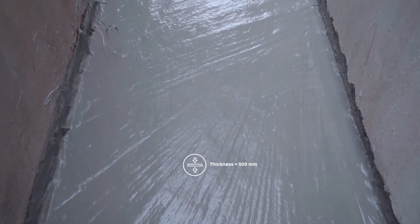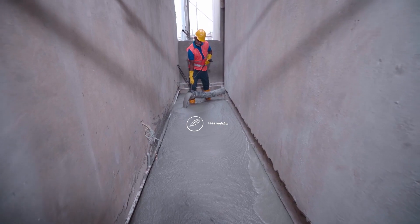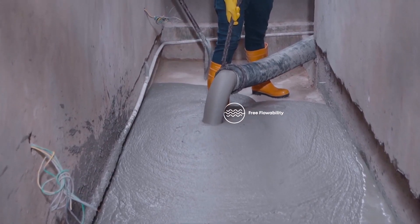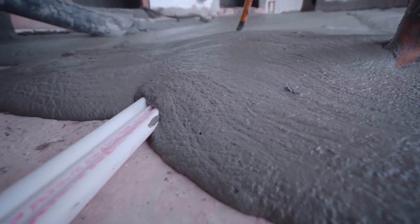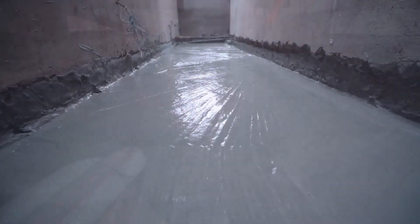Tokyo Supermix lightweight foam concrete has successfully laid up to 500 millimeter thickness fillings for projects. Supplied lightweight foam concrete is primarily used to fill voids arising from floor level modification without overloading the structure. The free flowability of lightweight foam concrete helps to reach narrow spaces of the construction well.